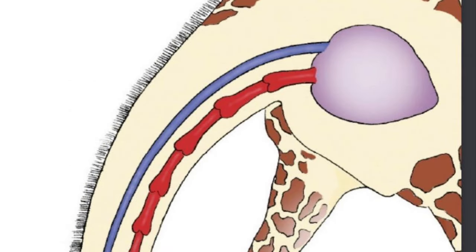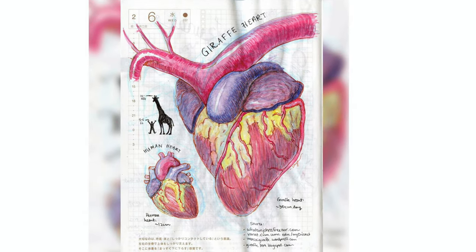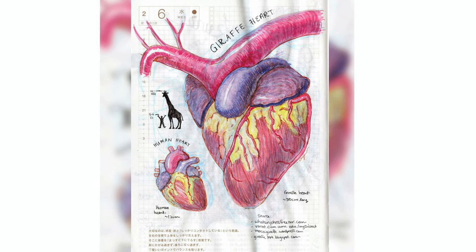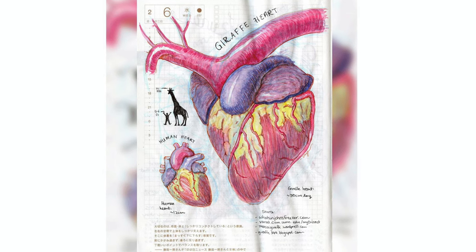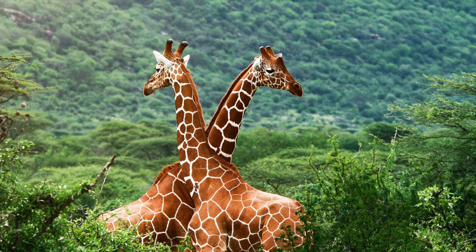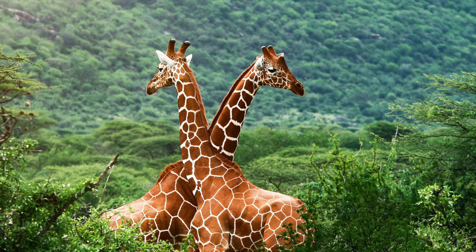Heart and blood pressure: the giraffe's heart is situated relatively high in the chest, right forward against the sternum. It needs a massive heart — weighing about 24 pounds (11 kg) and about 2 feet (50 cm) long, roughly the size of a four-liter container — to circulate blood from ground level to head level and back. The giraffe has the highest blood pressure of any land mammal, double that of humans, and the heart beats at about 150 beats per minute, pumping a bathtub's worth of blood every three minutes. At rest the giraffe takes 20 breaths per minute, compared to 12 for humans and 10 for elephants.